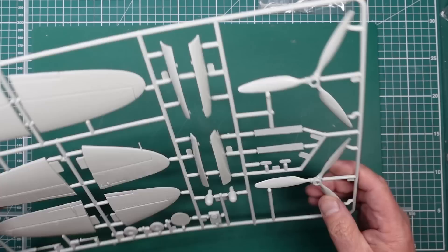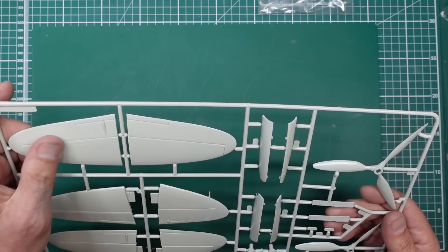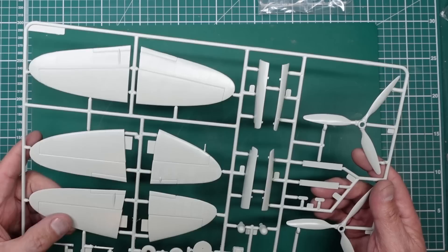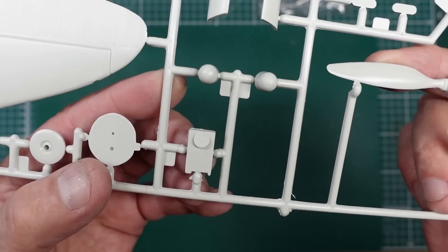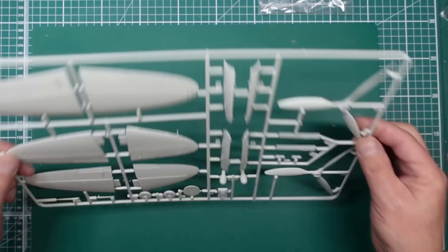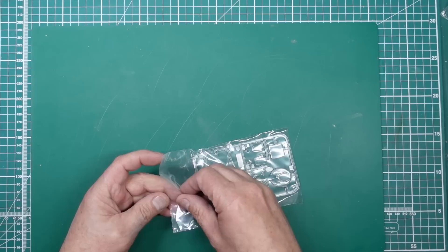On the second Revell sprue: propeller blades look reasonable, minor ejector pin marks on the back, very shallow. Gear doors and tail planes — riveted aluminium elevators, not sure if accurate. Fabric texture on the rudder looks nicely done. Tail wheel with anti-shimmy wheel. The G radio part is included but minimally detailed. The clear parts are actually not bad — you can see through them reasonably well, though one area is a bit cloudy. With a dip or polish they'd be fine. The nose glazing is acceptable, not brilliant by today's standards but it's a £30 kit.